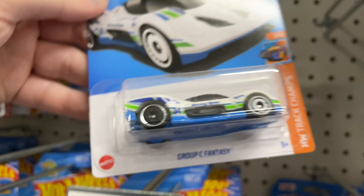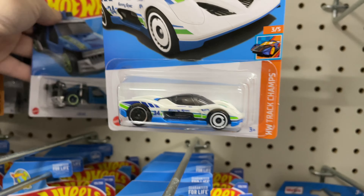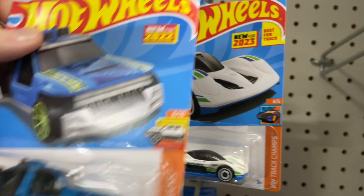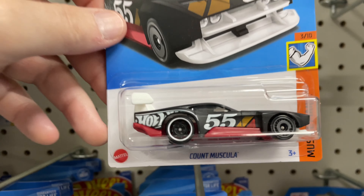All right, this one is a Group C Fantasy, new for 2023. And another new for 2023. Low Lux. Count Muscula.